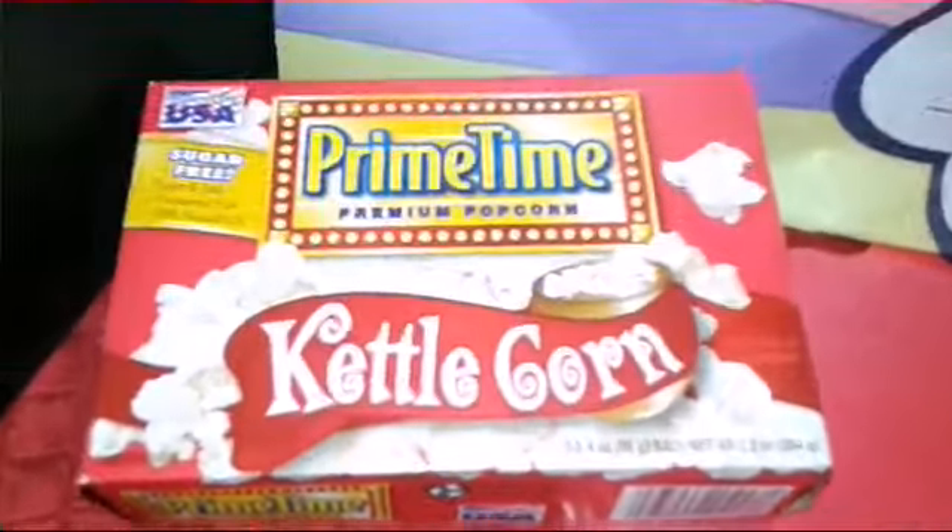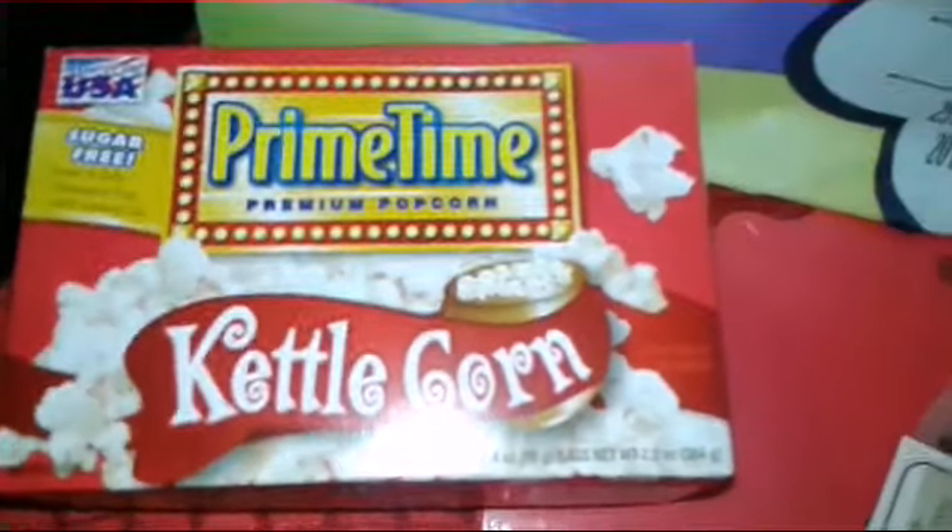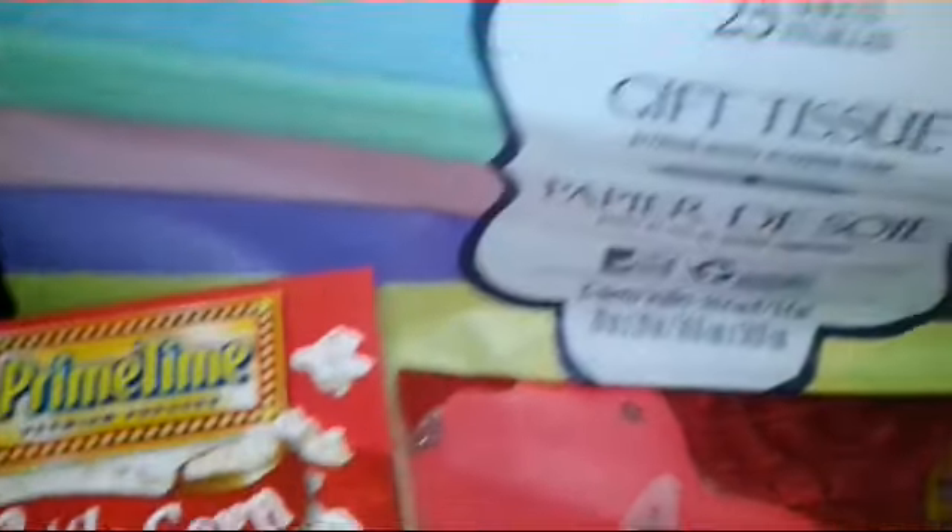First item I picked up was this prime time kettle corn. It comes with three packs. Can't wait to try that.